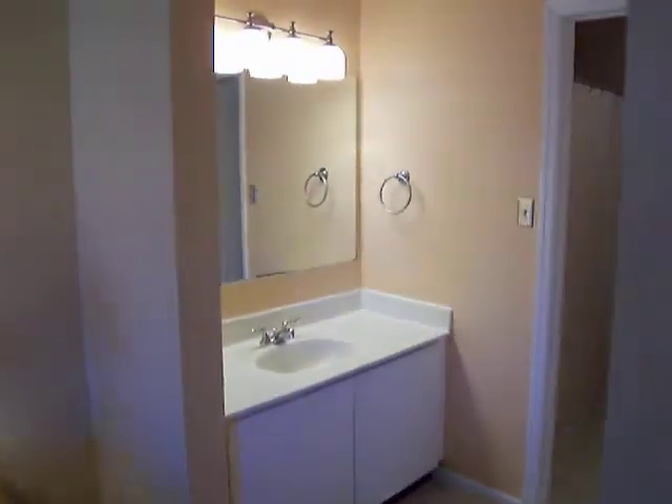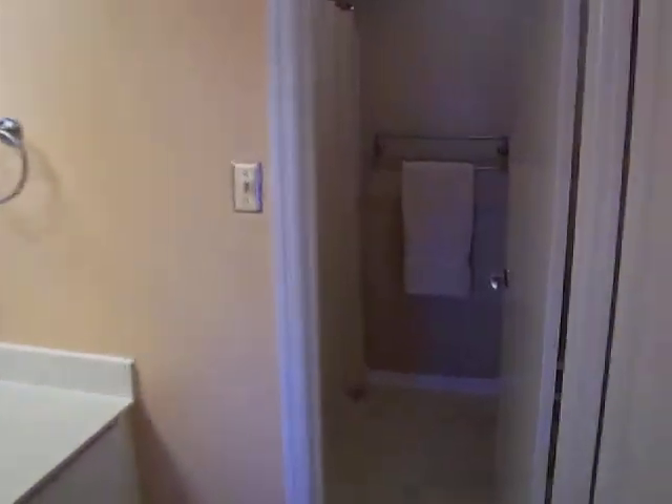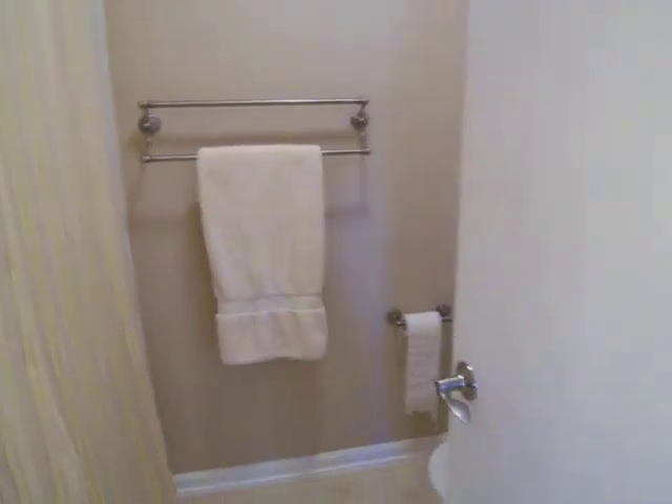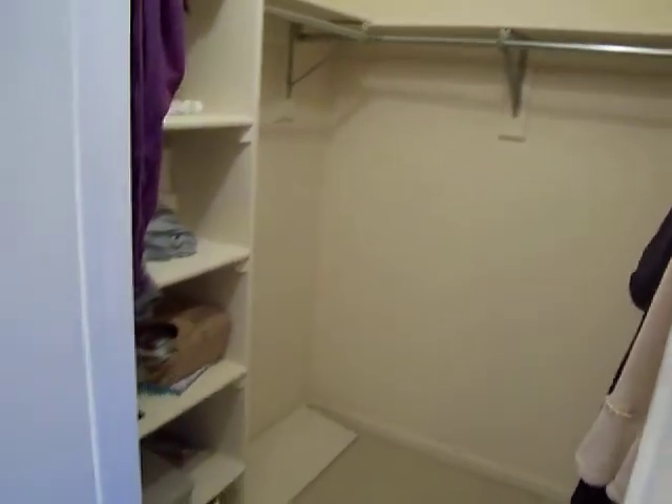The master bedroom actually has a separate vanity area and a full-size bath with a tub. The flooring is vinyl. And then you also have a walk-in closet as well — it's a really spacious closet with lots of closet space and custom-built shelving on the left.